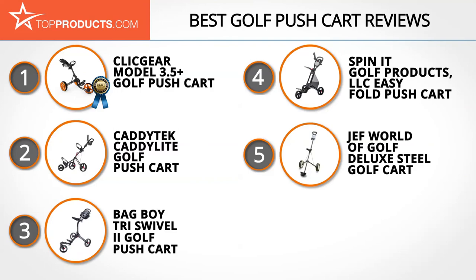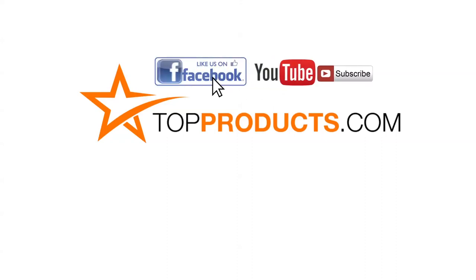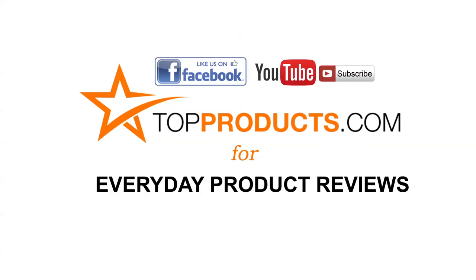These are our top five golf push carts. We hope you enjoyed watching our review. Until next time, take care. Click now to subscribe to our YouTube channel and like this video. Don't forget to like our Facebook page and visit us at TopProducts.com for more everyday product reviews.